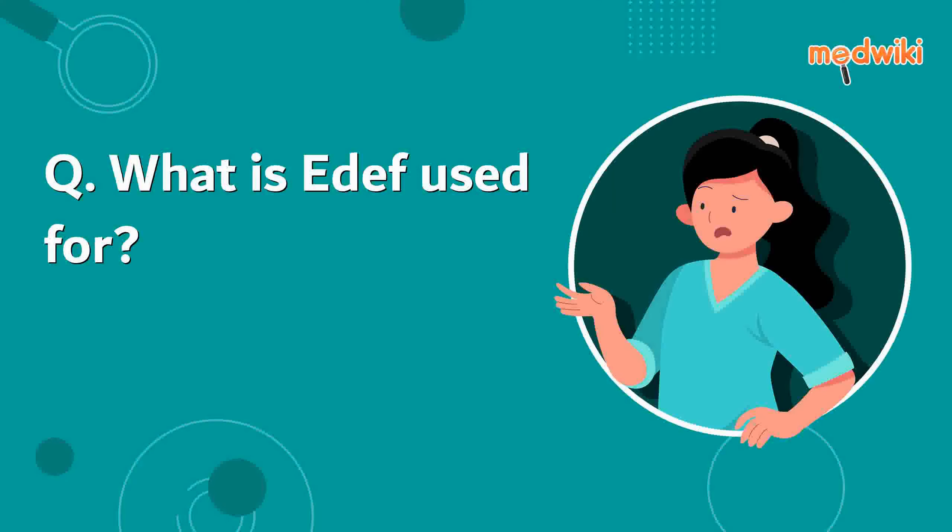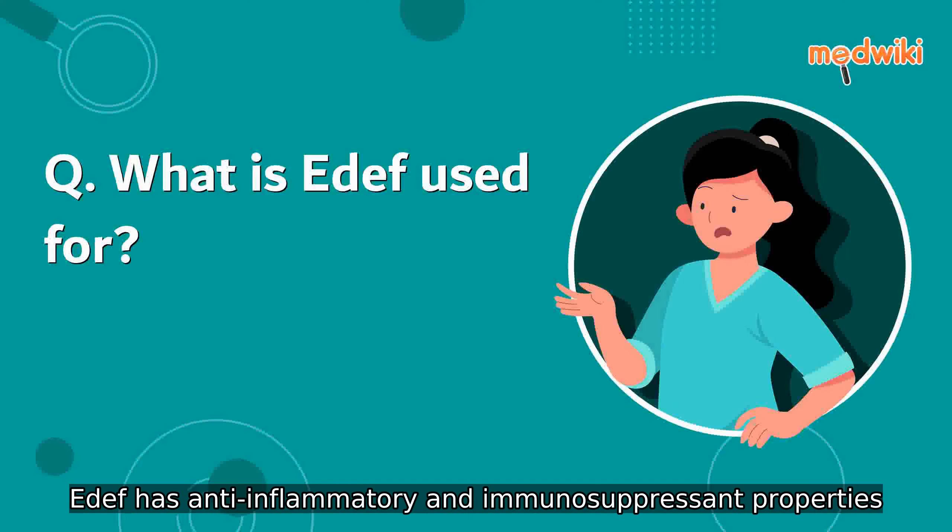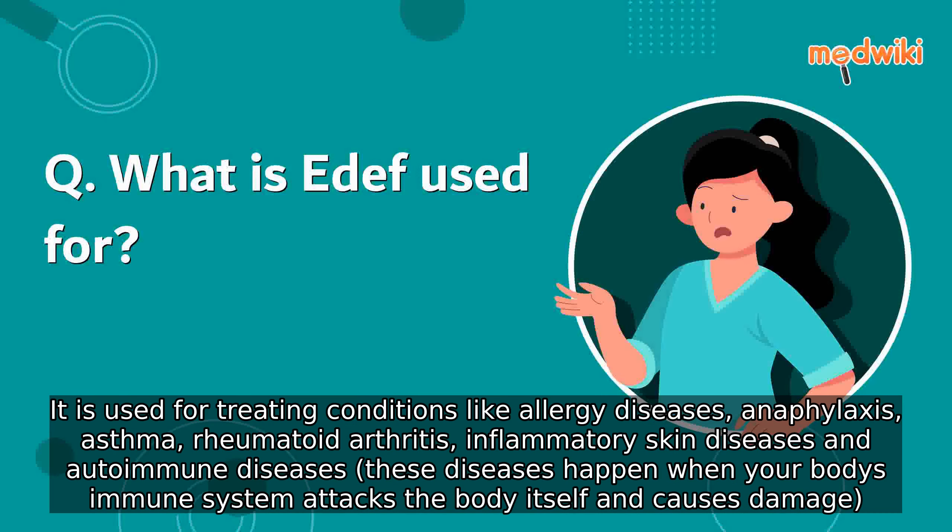What is EDF used for? EDF has anti-inflammatory and immunosuppressant properties. It is used for treating conditions like allergy diseases, anaphylaxis, asthma, rheumatoid arthritis, inflammatory skin diseases, and autoimmune diseases. These diseases happen when your body's immune system attacks the